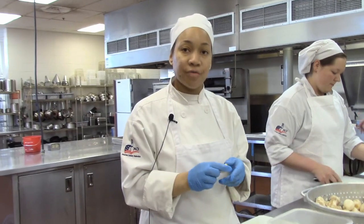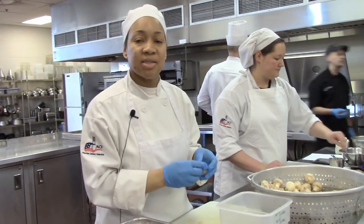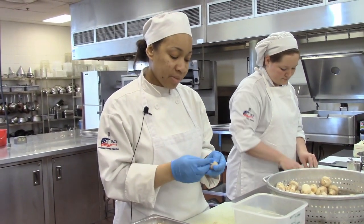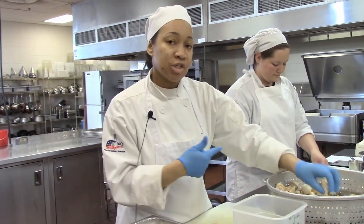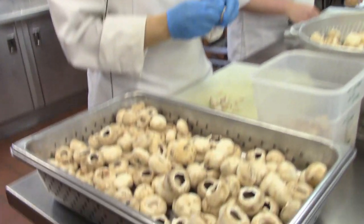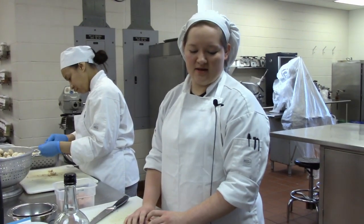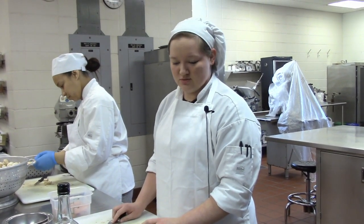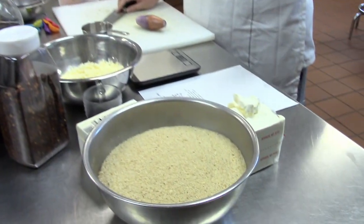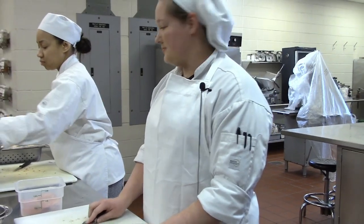I'm doing an hors d'oeuvre for a wedding this coming Saturday — a six-cheese stuffed mushroom. Right now I'm just taking all the stems out of the mushrooms while she is preparing the filling. We're doing over a hundred of them. I am working on the filling for our six-cheese stuffed mushrooms. We have some cheese, some panko, and some shallots that I'm chopping up right now.